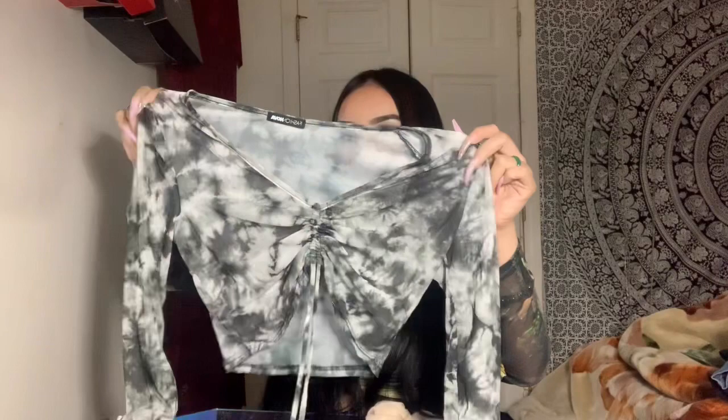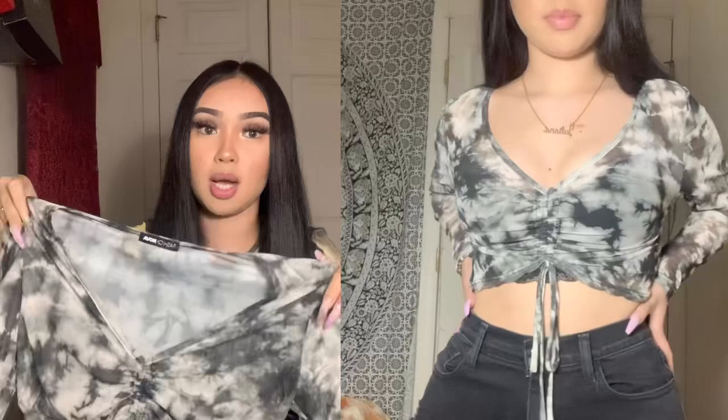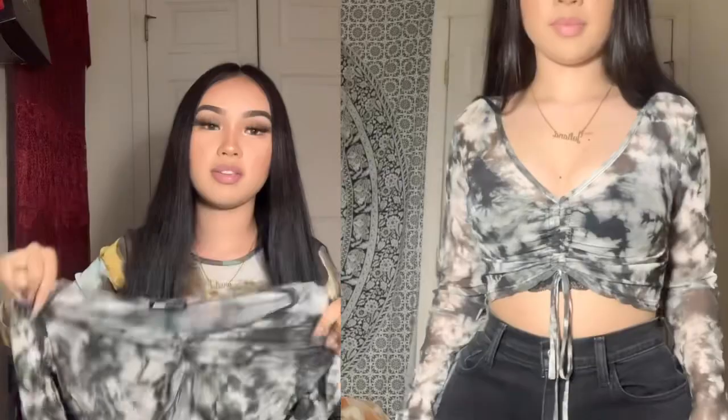Next I have this really cute mesh top with a marble design — long-sleeve, kind of a crop top, in black and greenish colors. It has this little ruffle detail that you can pull up to make it look more like a crop top. I got it in a small or extra small. It's a see-through top so you have to wear a bralette or a tank top underneath, but overall it's really cute. I'll give this a 10 out of 10 — I love mesh tops, and I'm wearing my black bralette underneath.